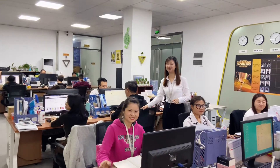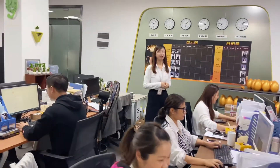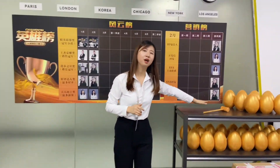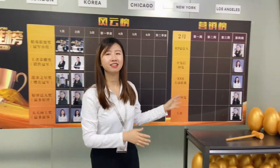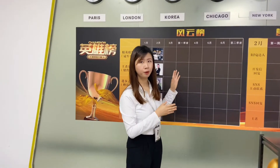So hey guys, let's say hello to the camera. Okay, so now you can come with me — we have some golden eggs here. Do you know what they are? I can crack one open. Inside each one there is a different prize, and every month the sales team holds a competition.